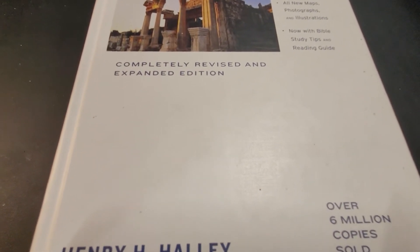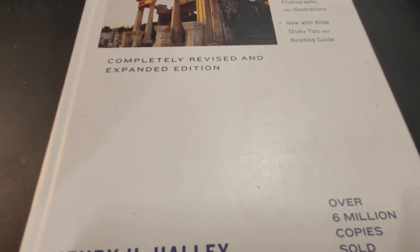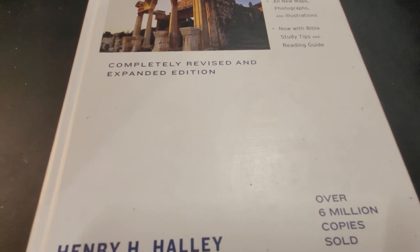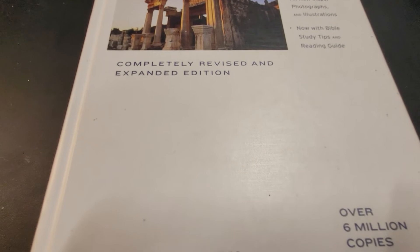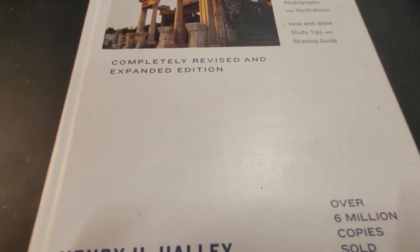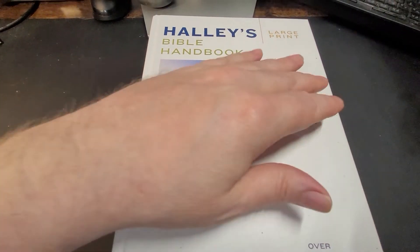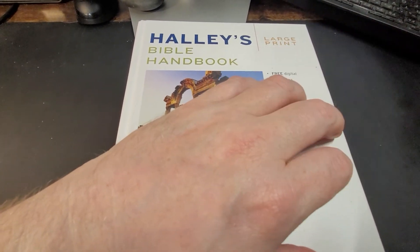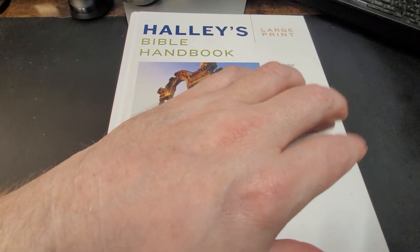I hope this first installment was helpful. If it was helpful to you, like the video, subscribe to the channel, and share it — try to encourage other people. It's not easy being visually impaired and wanting to study the Bible, but it's worth all the effort we can put into it. Whether you have a visual impairment or not, it's worth all the effort. You'll be surprised — it's a fun thing to do and a beneficial thing to do.